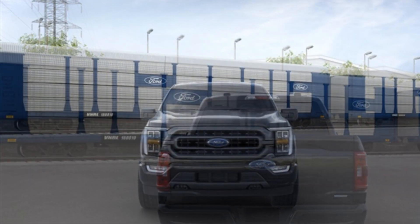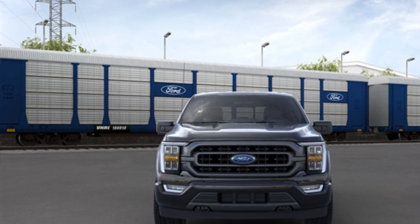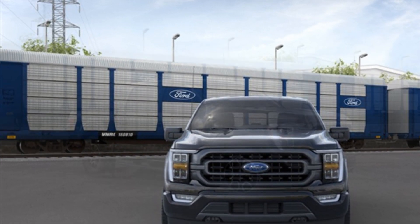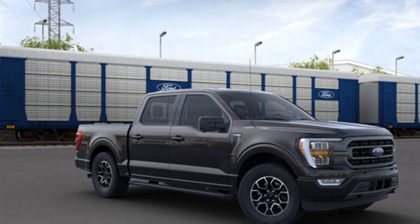Air conditioning, ABS, power locks, heated front seats, front side airbag, four wheel disc brakes, tire pressure monitor, fog lights, rear reading light.